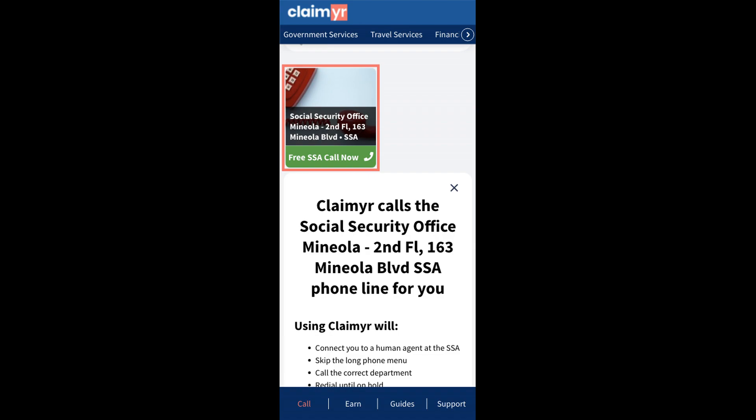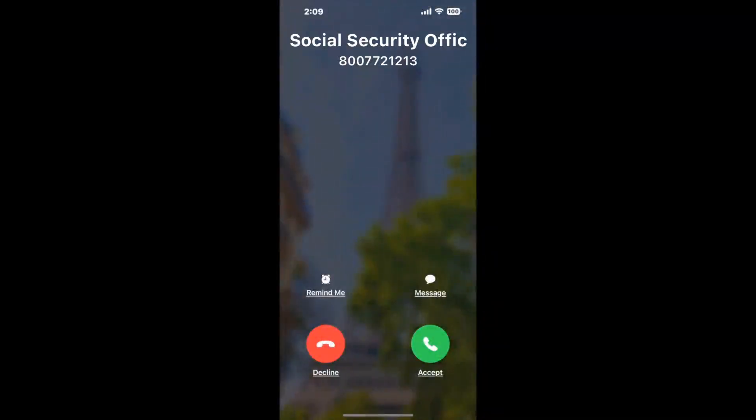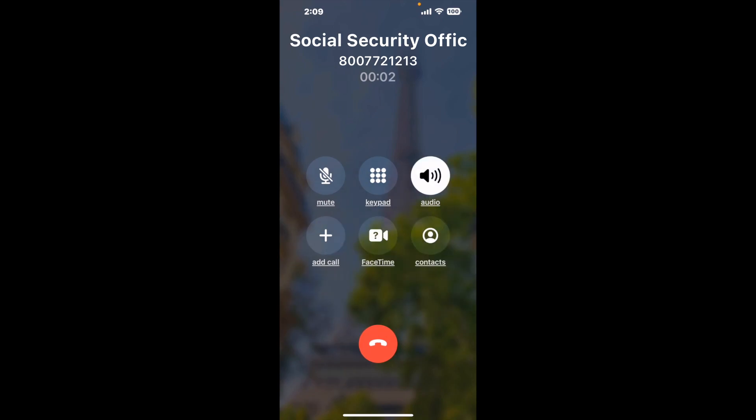Claimer can automatically call any phone line for you. It'll connect you directly to a human at the Social Security Office in Mineola. It dials the number and stays on hold for you while it waits for an agent to take the call. When it detects an agent, it'll send the call to your phone.